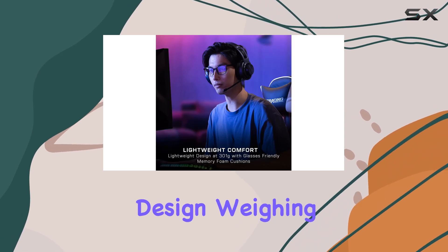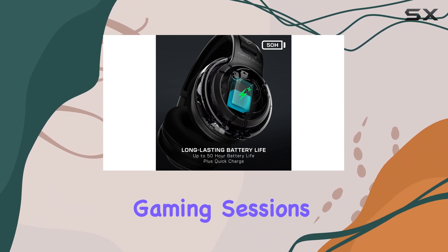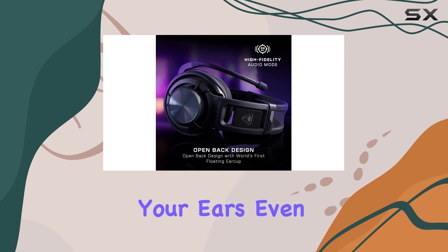The lightweight design, weighing only 301g, makes it an ideal choice for extended gaming sessions. The memory foam cushions are gentle on your ears, even if you wear glasses.